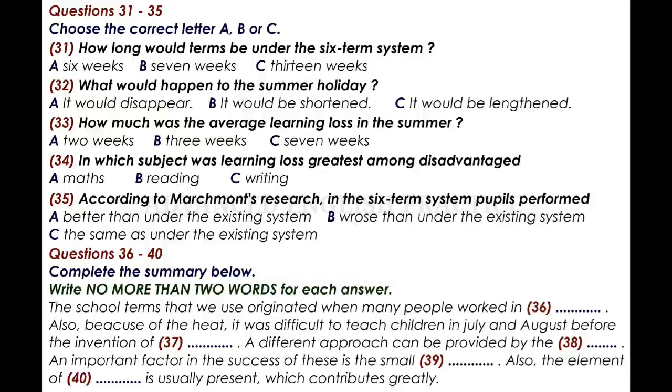Historically, everyone knows the reason for our system of three terms per year. In days when agriculture was of much greater importance in our working lives, it was essential that the children helped with the harvest. Later on, this changed, and more people moved into the towns. But then there was a new problem. Before air conditioning, it was very impractical to try to teach children in the summer months. Nowadays, that's no longer a barrier.